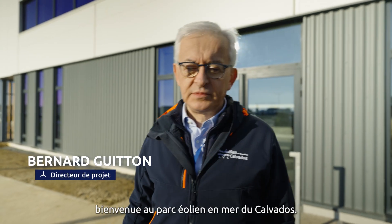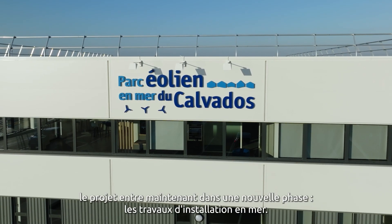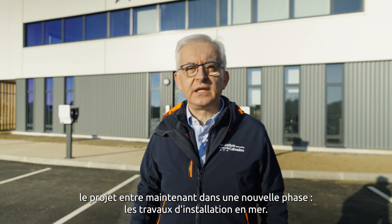Dear contractors, dear colleagues, welcome to Courseulles Offshore Wind Farm. After 10 years of development, engineering, and manufacturing, the project is now entering a new phase: the offshore installation works.